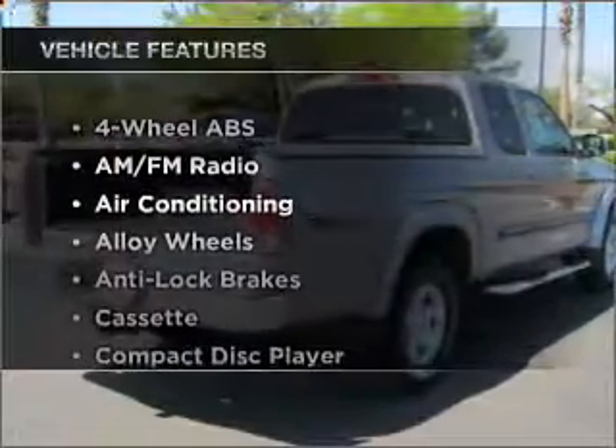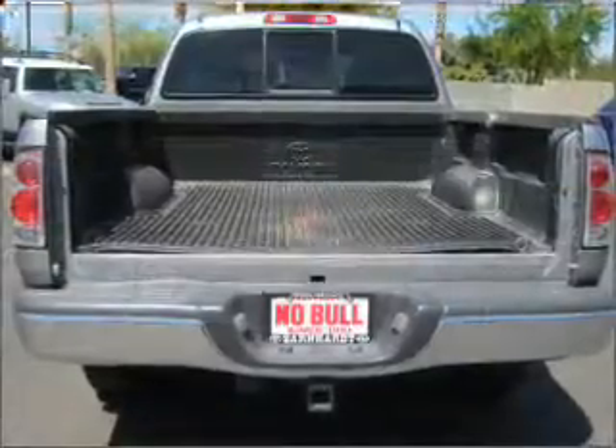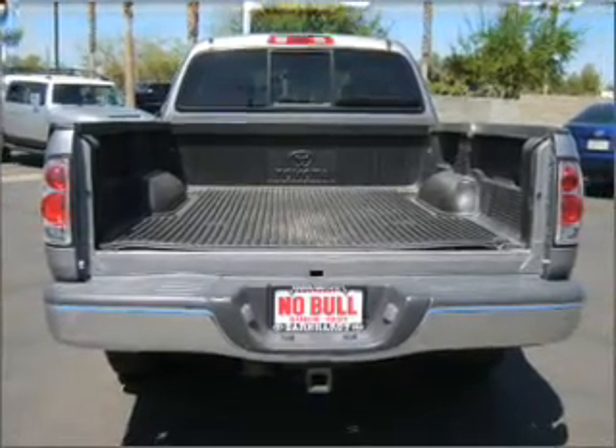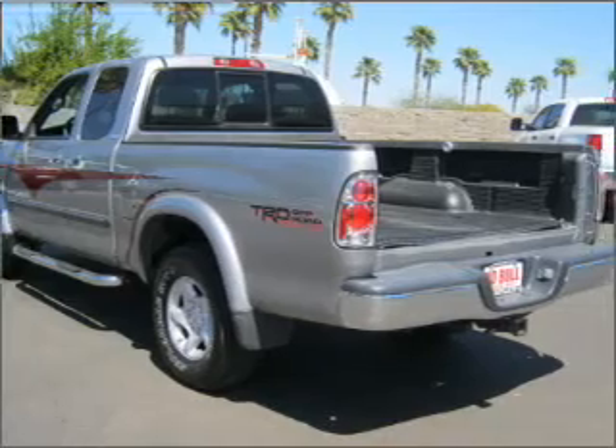With these notable features, you won't want to miss out on the opportunity to own this amazing ride. Air conditioning, power door locks, power windows, power steering, cruise control, an AM-FM stereo, and adjustable tilt steering wheel.